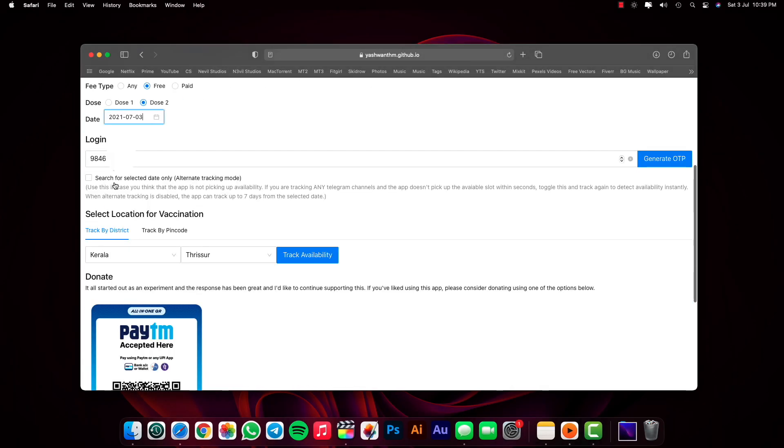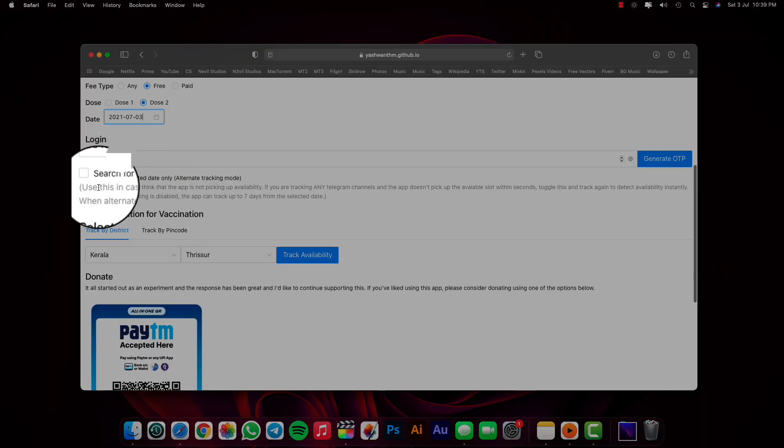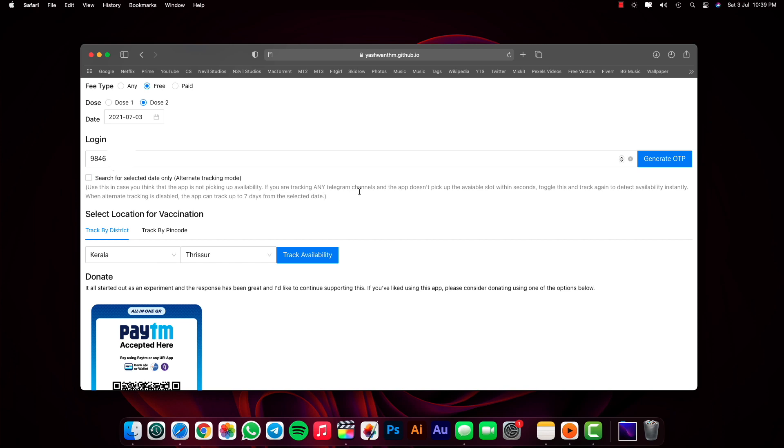Down below you can see a checkbox. Enabling it, the bot will check for vaccine slots for the particular date you entered earlier. Disabling it, the bot will check for vaccine slots for up to 7 days from the date you entered.